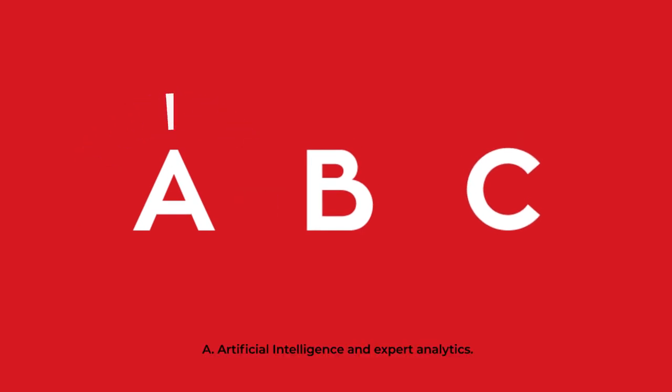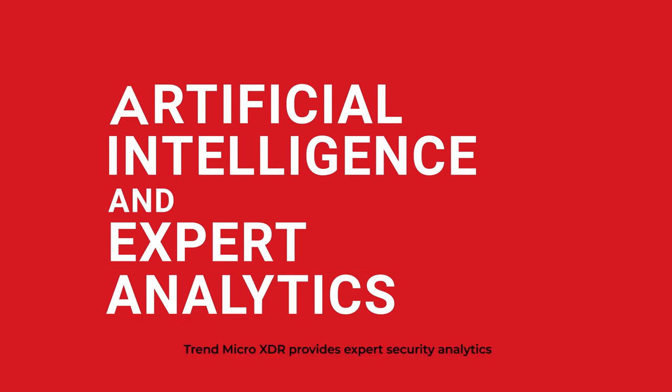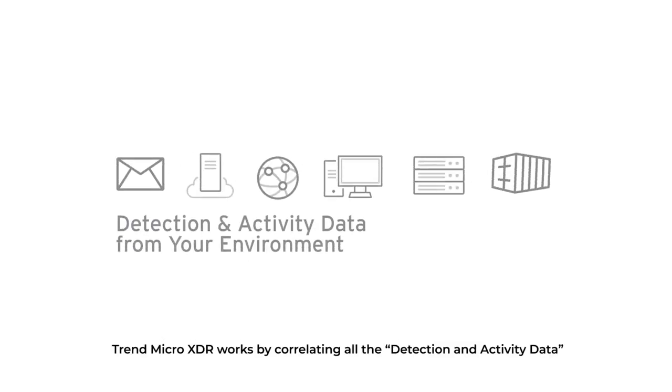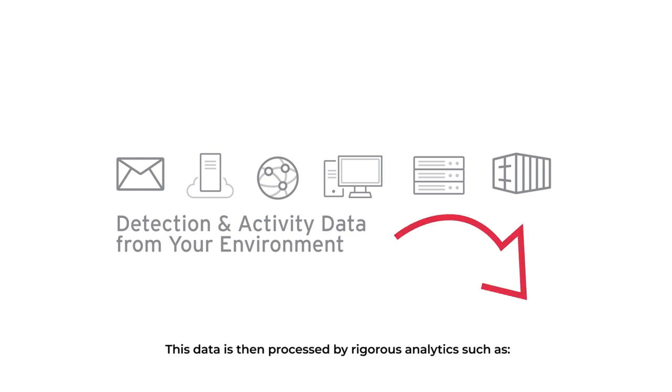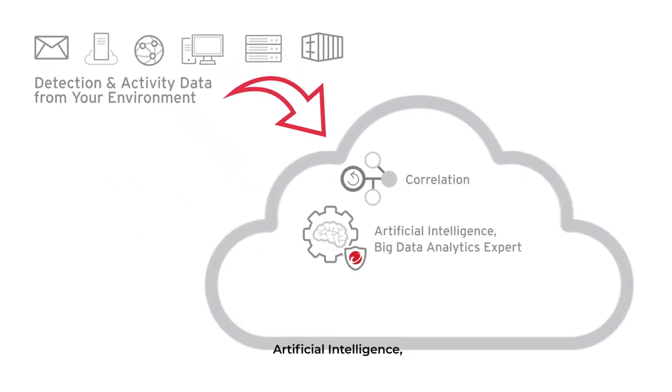A: Artificial Intelligence and Expert Analytics. Trend Micro XDR provides expert security analytics that leads to more detections and faster response. Trend Micro XDR works by correlating all the detection and activity data gathered from an organization's environment.